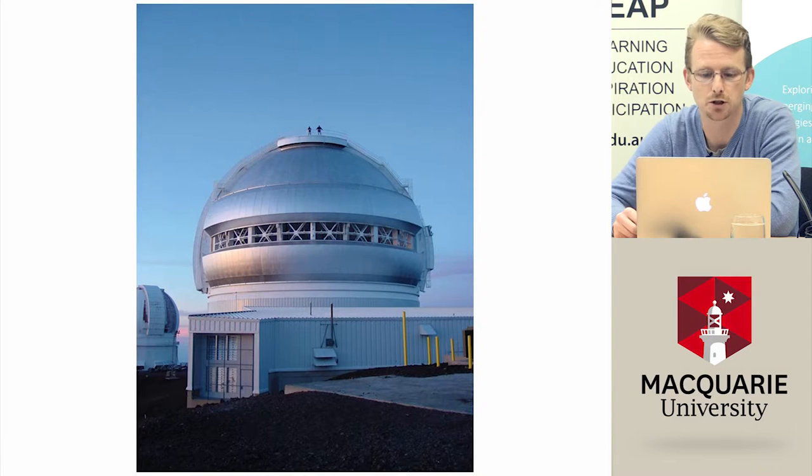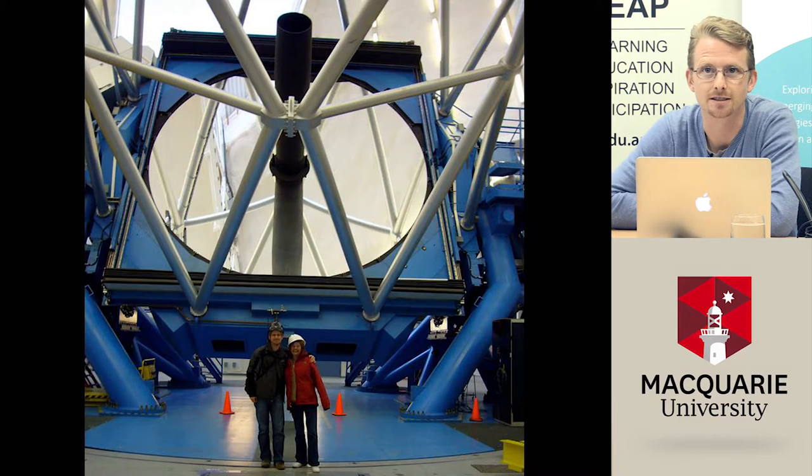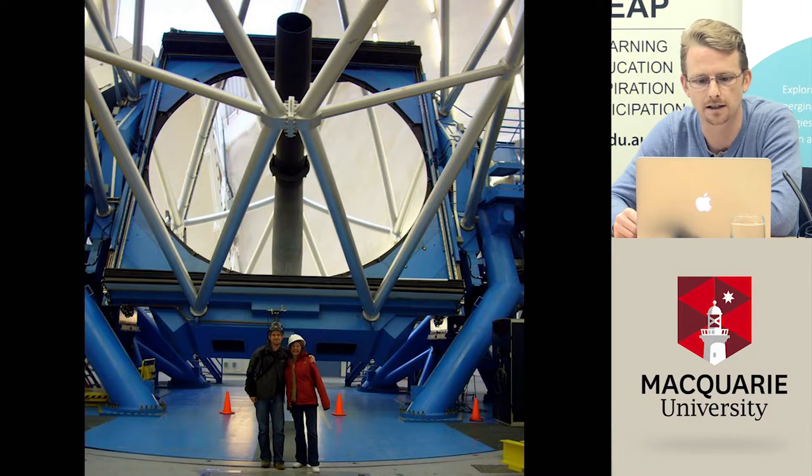Two guys stand on top of the dome — you get a really good view from up there. This is really like a cathedral-sized building, except it has to move around, allow a telescope to see the sky, and open and close every day. This is a picture of what's inside: the Gemini 8-metre telescope. Here's me with my mum standing next to it. The big circular mirror in the middle looks almost like a hole, but it's actually a near-perfect reflector reflecting light from above.